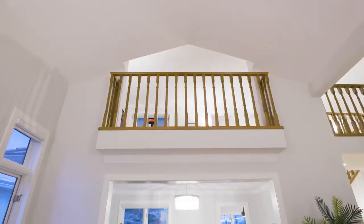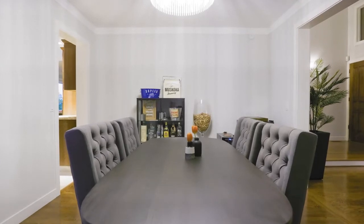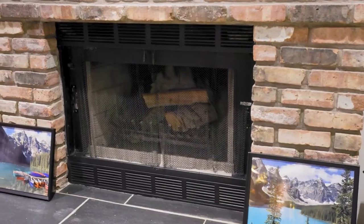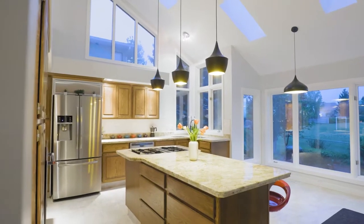This main level offers a formal dining and living area, and then on the back side of the house, where it is south facing, you have this amazing natural light living room and a really amazing kitchen overlooking the park and mountain views. So this is truly a must-see home.